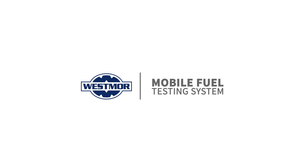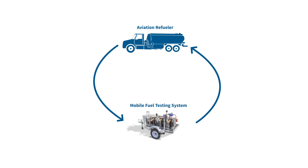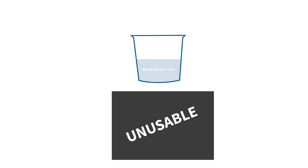Westmore Industries Mobile Fuel Testing System allows you to test your jet fuel quality and return it back into production without having to dispose of it. Typically, when conducting a traditional white bucket test, fuel which has been tested is ruled unusable because of strict guidelines set up by the ATA.